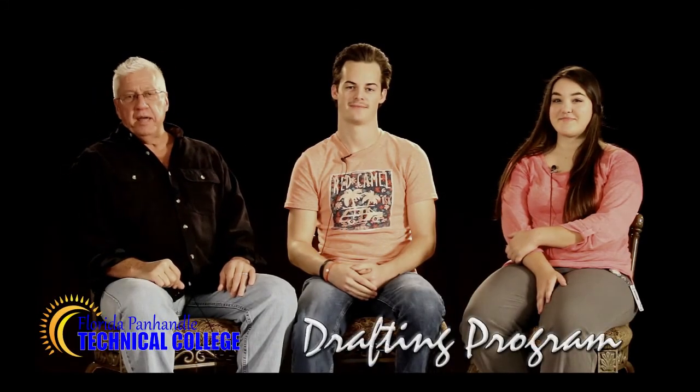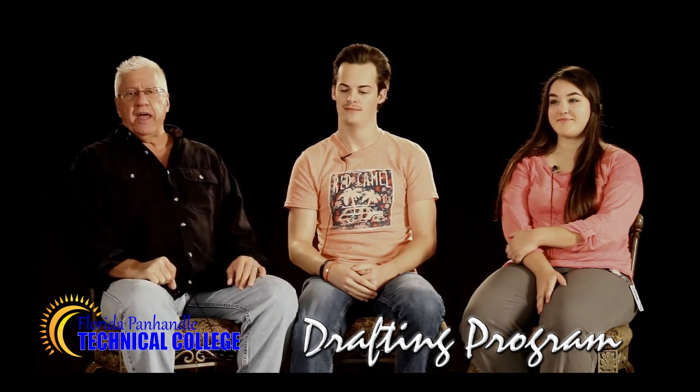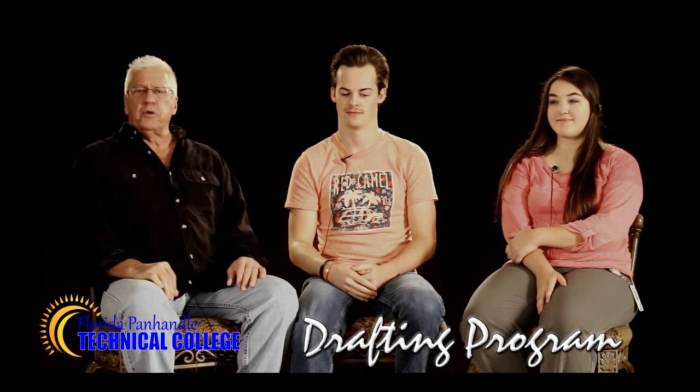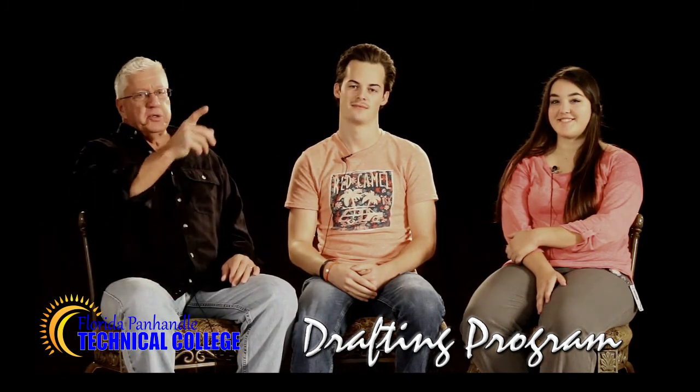Welcome back here today on the beautiful campus of Florida Panhandle Technical College, another in our series of letting you know exactly what we do here at FPTC. Over 40 degree and certification programs available right here on the campus in downtown Chipley. Here today with Jordan and Lisa, two students currently in the drafting program, just a couple doors down from where we find ourselves here in Studio B this morning.